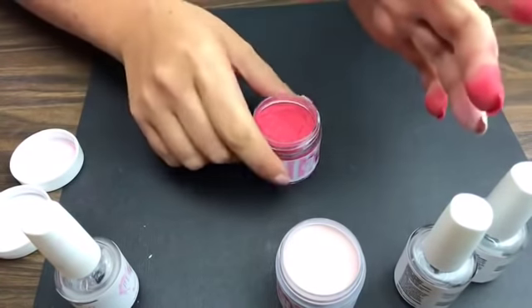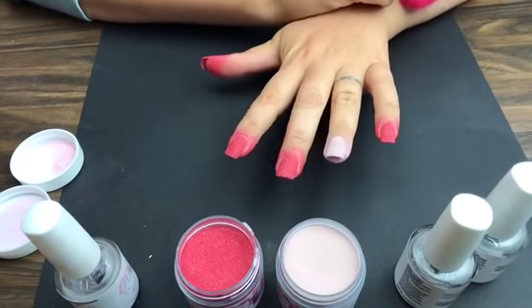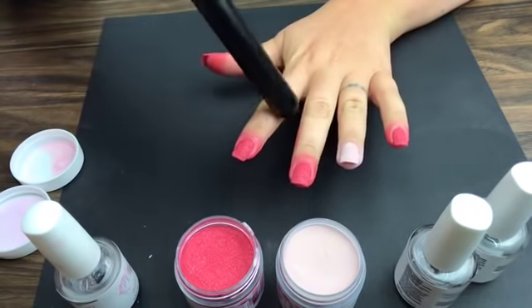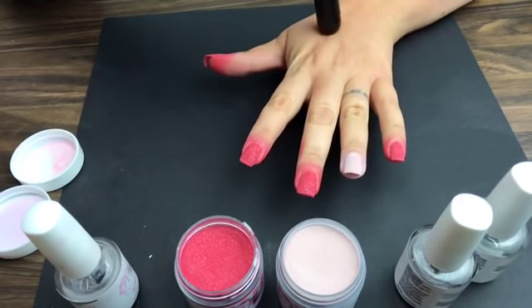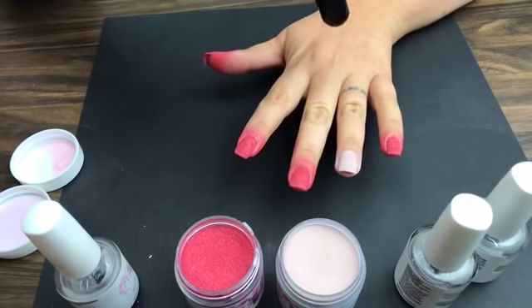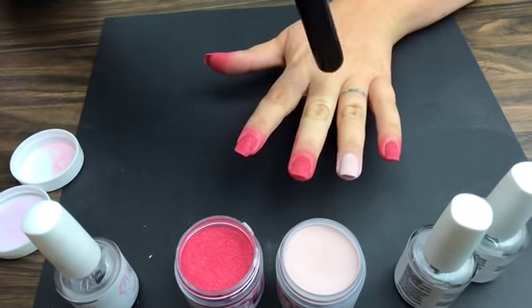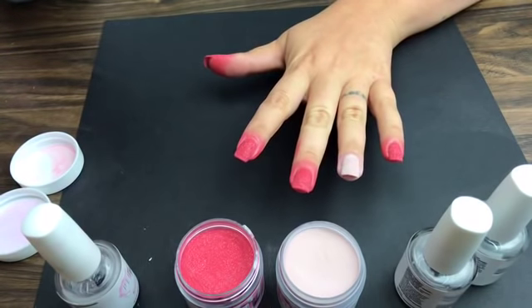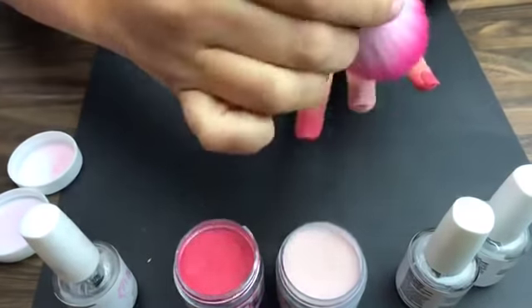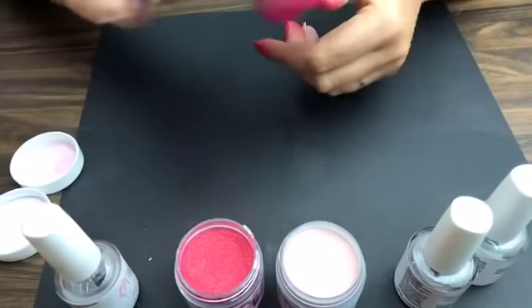I just finished my second layer of dip powder. A lot of you stop here, which you totally can, but you're at risk of your nails not lasting nearly as long. When you do three coats your nails are a lot stronger. Something to keep in mind: when you buff you're taking away layers, so if you stop at two coats you're taking away some of the strength that keeps your nails from chipping and cracking. That's why we recommend three layers. Right now I'm just wiping off excess powder between layers so it doesn't get stuck on the bottle brush.